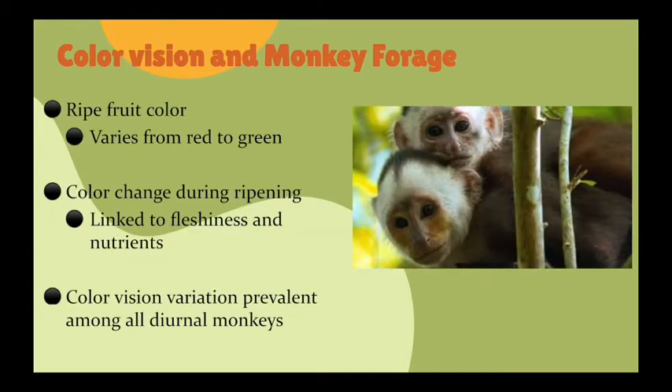Fruit ripening colors for most forest trees that monkeys consume range from green to reddish colors such as red, orange and yellow. These color changes are positively linked to fleshiness and desirable nutrients, hence sought by the monkeys. However, intraspecific color vision is prevalent among nearly all diurnal monkeys within the neotropics and is used in balancing selection that maintains genetic polymorphism.